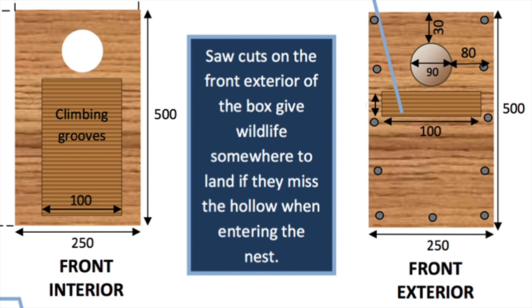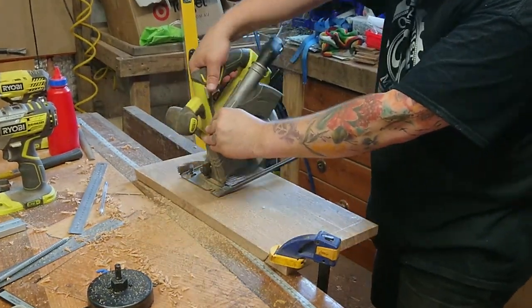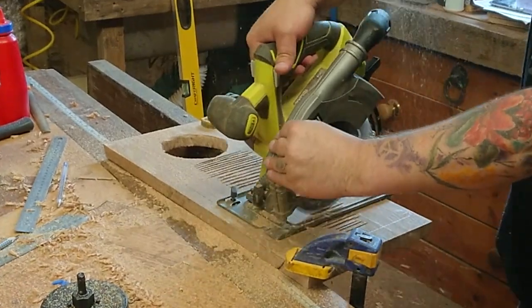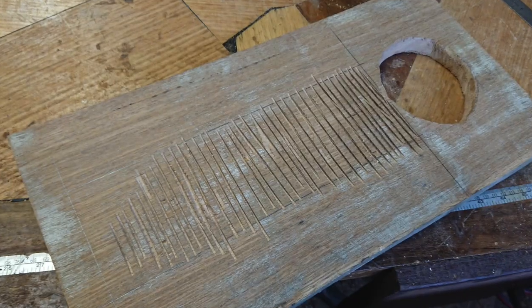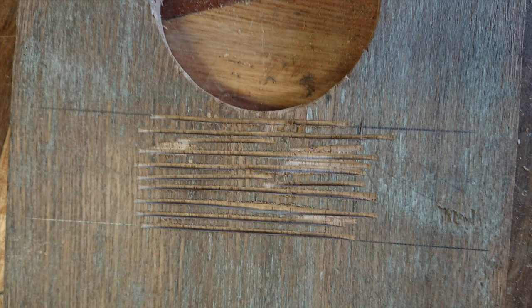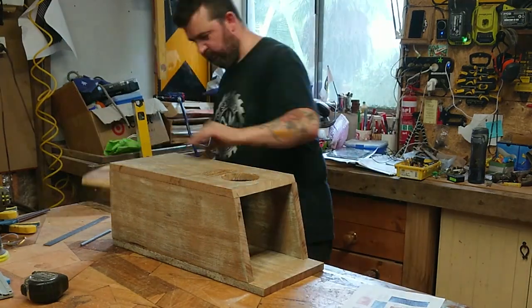These are the climbing grooves. I set a very shallow depth on my circular saw. These don't need to be neat, they don't need to be pretty — they just need to be functional. These grooves on the interior of the box will help baby birds climb out, and on the exterior they will help birds get in.